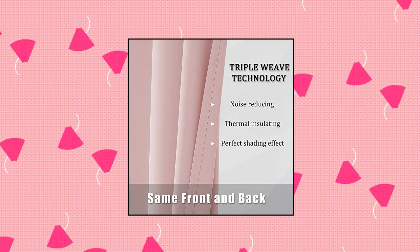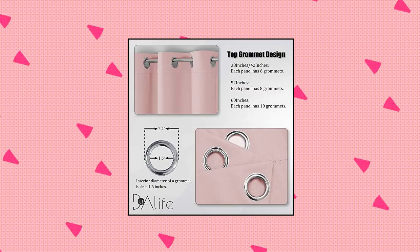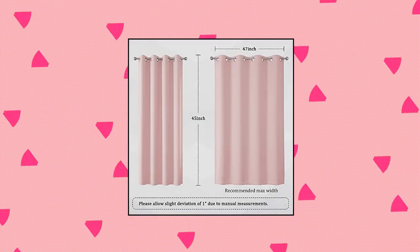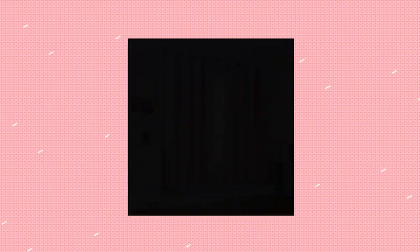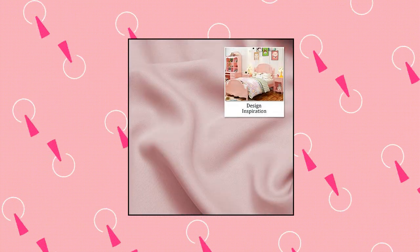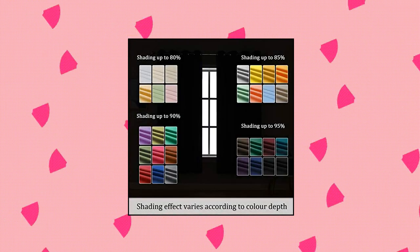Dualife baby pink curtains 45-inch length for kids room. One package includes two panels, each measuring 52 inches wide by 45 inches long. The maximum width of a curtain hanging on a pole is 47 inches. The grommet curtains are soft and free from chemical smell. Eight silver rings per panel with 1.6 inches inner diameter, widely applicable to the general rod.